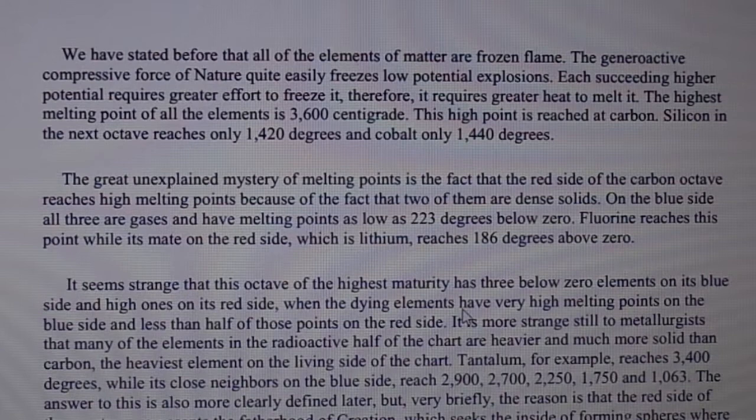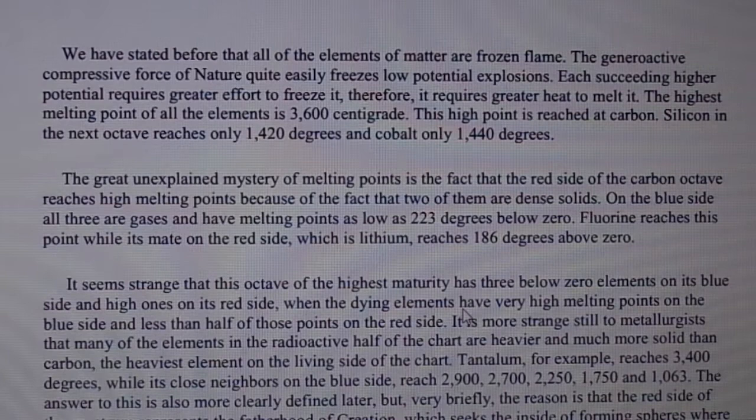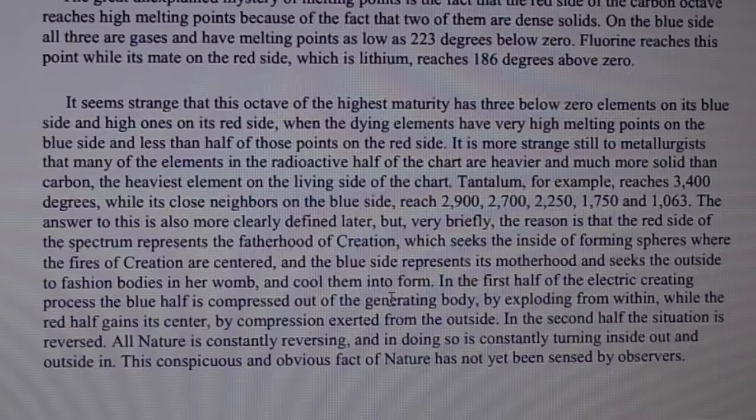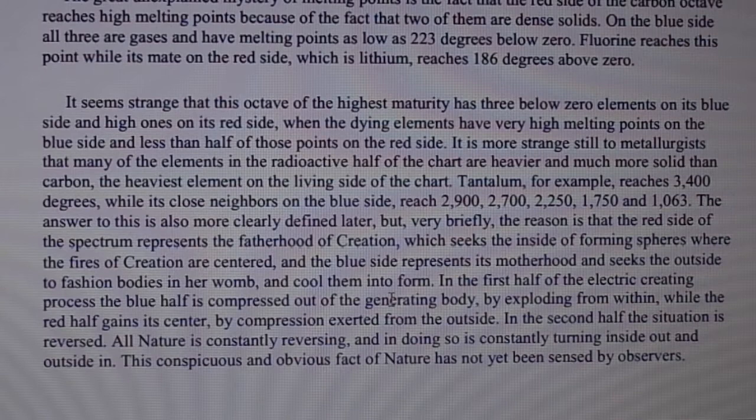The great unexplained mystery of melting points is the fact that the red side of the carbon octave reaches high melting points because two of them are dense solids. On the blue side all three are gases and have melting points as low as 220 degrees below zero. Fluorine reaches this point while its mate on the red side, lithium, reaches 186 degrees above zero. It seems strange that this octave of highest maturity has three below-zero elements on its blue side and high ones on its red side, when the dying elements have very high melting points on the blue side and less than half those points on the red side.